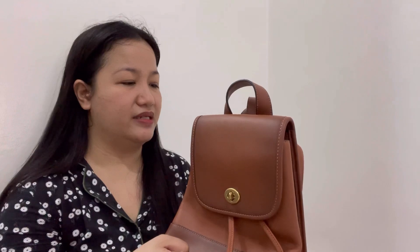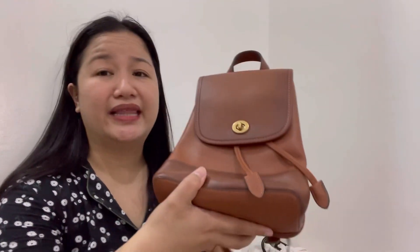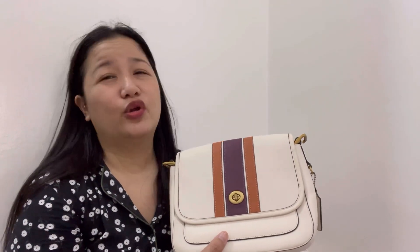Next is this saddle turn lock backpack. The color is nice but since I'm not really into backpacks, I'm going to sell this one.